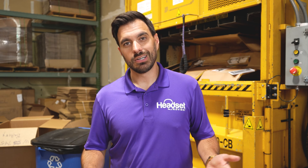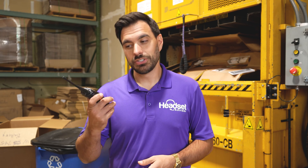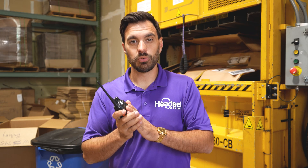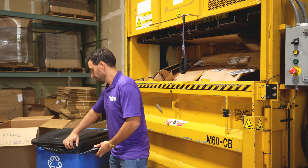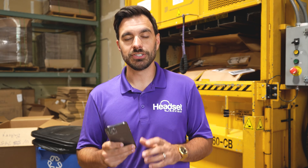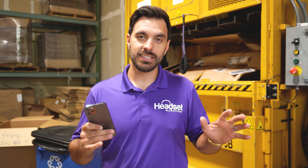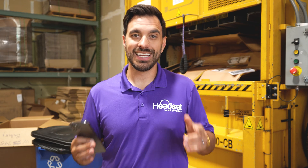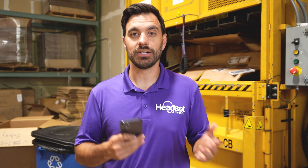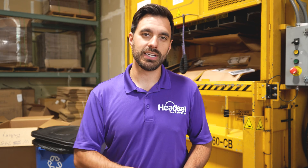Hey everyone, sometimes the best way to communicate in a warehouse or retail location is using a walkie-talkie, but today we're going to get rid of the walkie-talkie and show you a better way to communicate. We can use our cell phones to do a full walkie-talkie feature to communicate with your entire team, anywhere on the globe, as long as there is wi-fi or an internet connection.